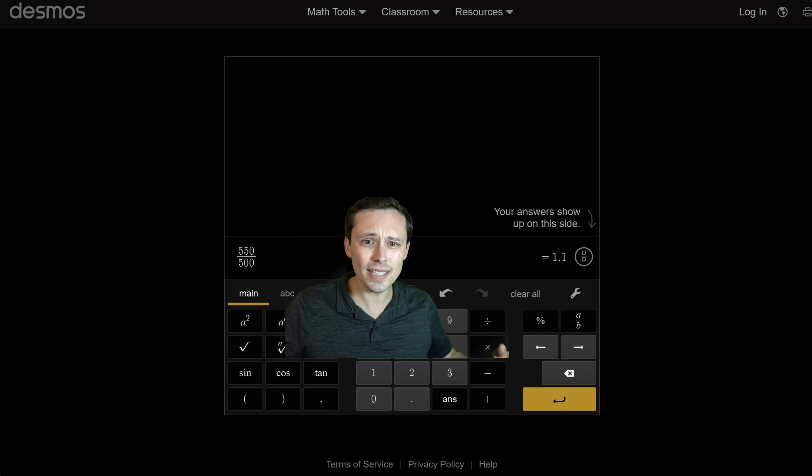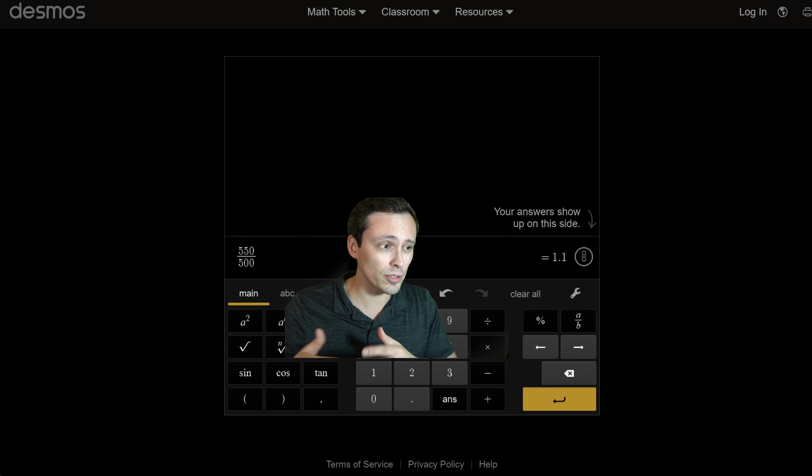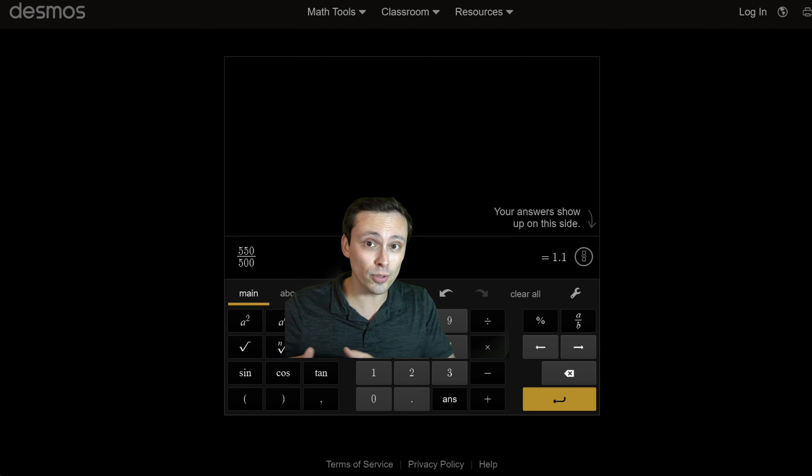In other words, is one of these obviously better? And how good are these GPUs right now? I'm going to run them in the latest games. We'll look at various ray tracing workloads. We'll look at 1080p, 1440p, and 4K.